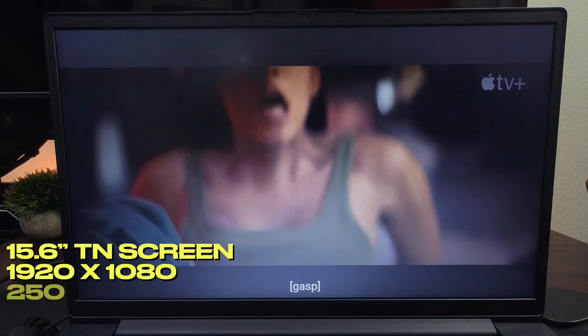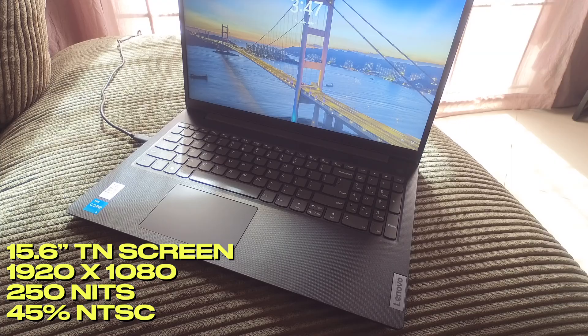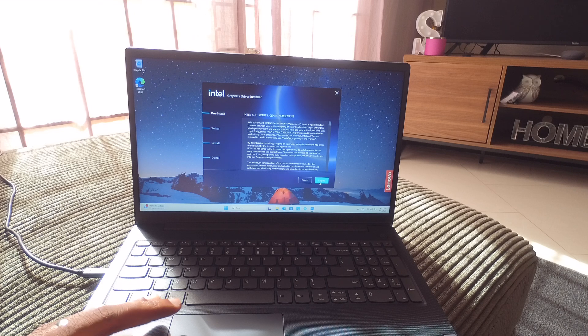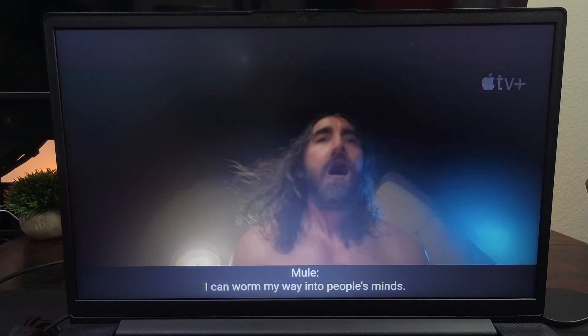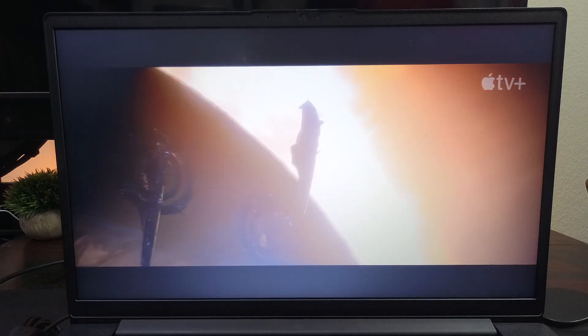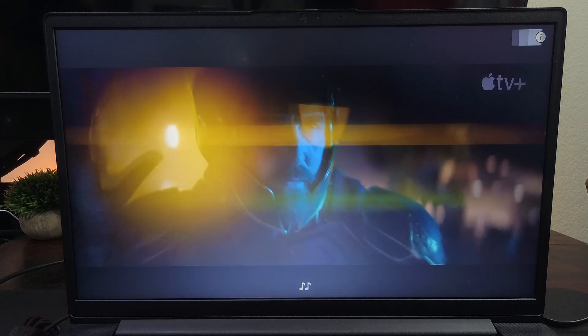For display, it has a 15.6-inch TN screen with a resolution of 1080p, brightness of 250 nits, and a color gamut of 45% NTSC. This screen was a bit of a disappointment — the brightness is not very good and you wouldn't want to use it in direct sunlight. Being a TN and not an IPS, it had a washed-out look and very muted colors. On the flip side, the speakers were really great — take a listen at 100%.